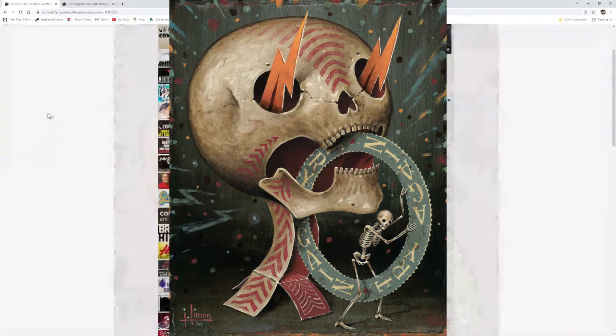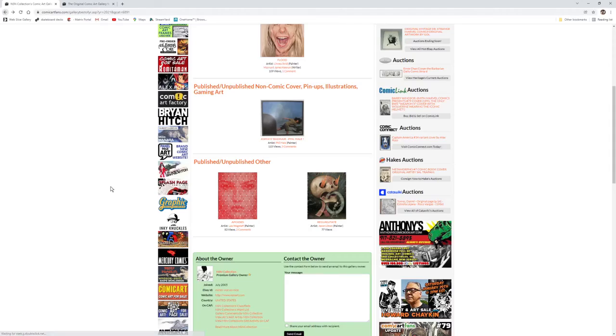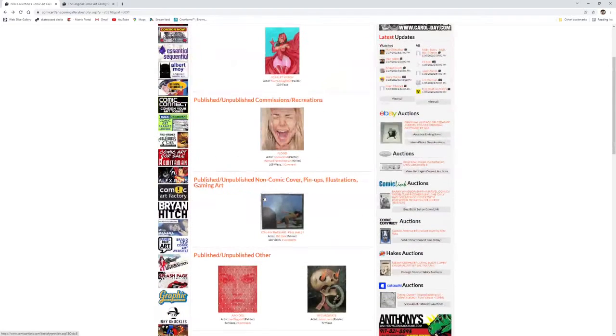So those are my paintings — I'm sure you're all familiar with them because you all voted on at least one of them. Thanks for looking at this part of the video, and next we will go to the published and unpublished comic book covers.